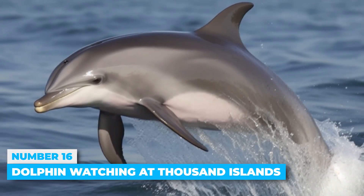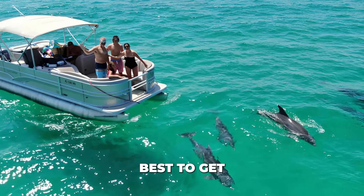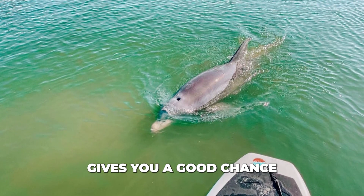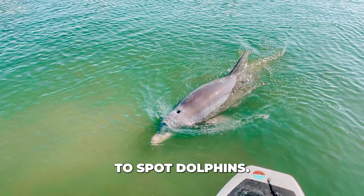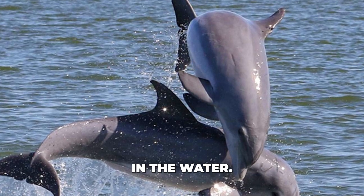Number 16: Dolphin Watching at Thousand Islands. To see dolphins near Cocoa Beach, it's best to get on the water. Kayaking or paddleboarding through the Thousand Islands gives you a good chance to spot dolphins. Bottlenose dolphins are commonly seen in the area, often jumping and playing in the water.